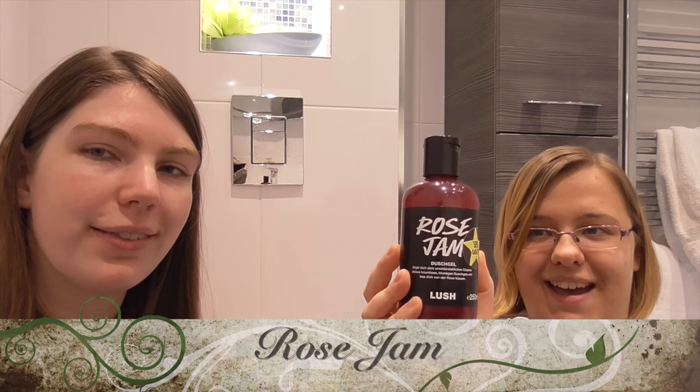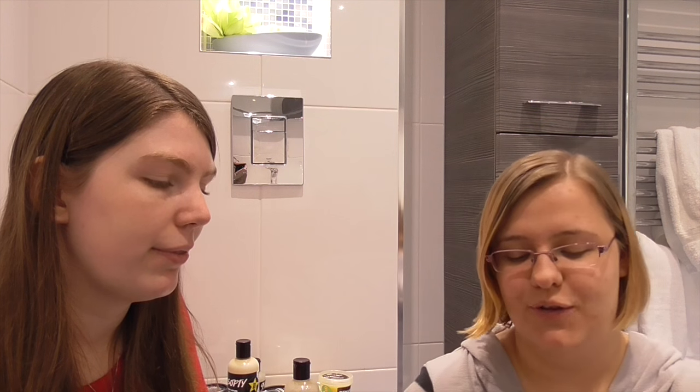My most favourite shower gel is called Rose Jam and it just smells amazing. The problem is they only had it over Christmas, so I don't think it's being sold anymore. But it just smells so good - it smells like somebody's home baking, like strawberry tarts or something. It's lots of rose oil and I'm not sure what else is in there, but it smells so good.